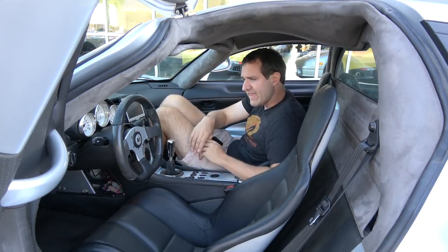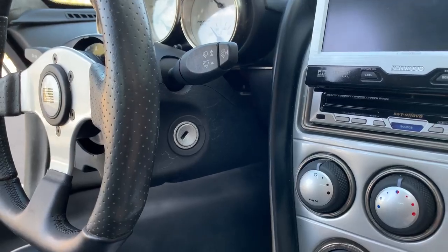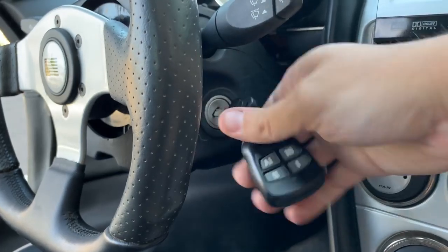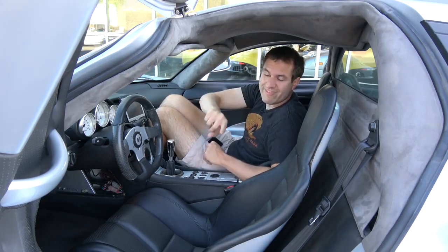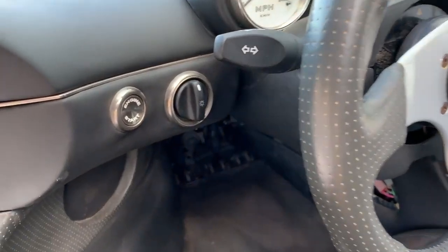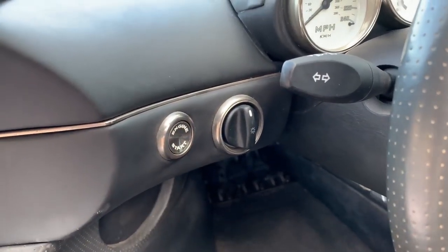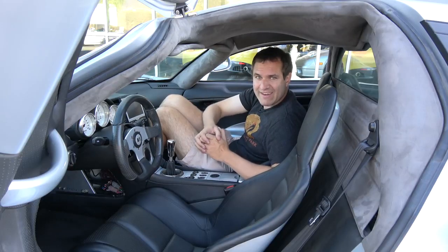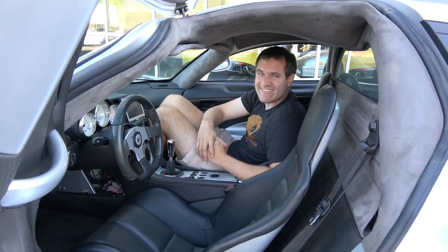Turning on the S7 requires one extra step beyond a normal car. There's a standard ignition tumbler to the right of the steering wheel — you insert the key and twist it — but that's not enough. To the left of the steering wheel is a separate button marked 'engine start' that actually fires up the engine. Let's take a listen to a couple of revs from the Saline S7.